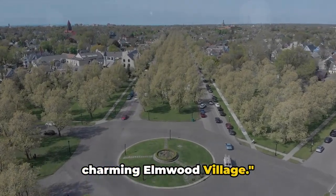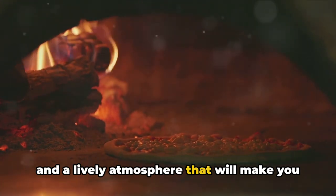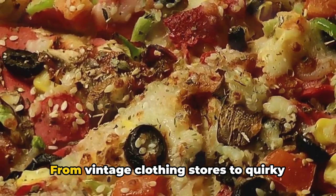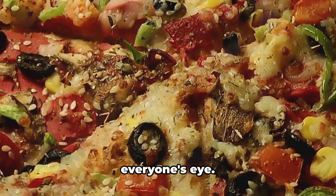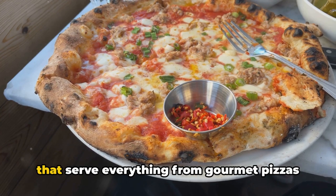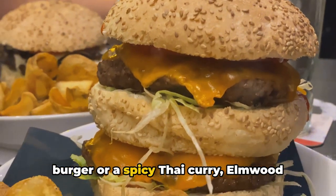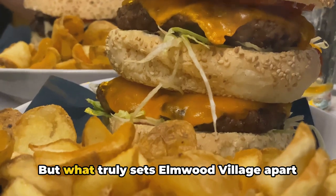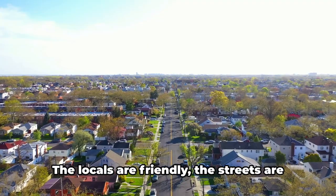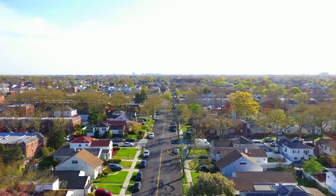At number 8, we're swinging by the charming Elmwood Village. This neighborhood is a vibrant mix of local boutiques, mouth-watering eateries, and a lively atmosphere that will make you feel right at home. From vintage clothing stores to quirky gift shops, there's something to catch everyone's eye. Elmwood Village is a foodie's paradise, offering a diverse range of restaurants serving everything from gourmet pizzas to exotic cuisines. What truly sets it apart is its atmosphere — warm, welcoming, with friendly locals, clean streets, and charmingly historic architecture. Elmwood Village is where Buffalo's heart truly beats.